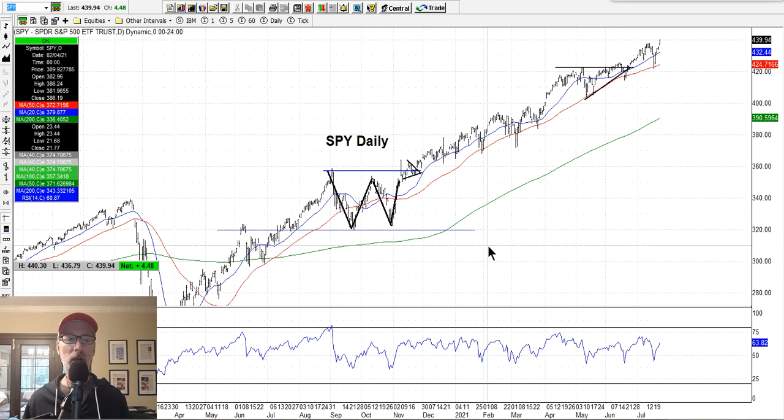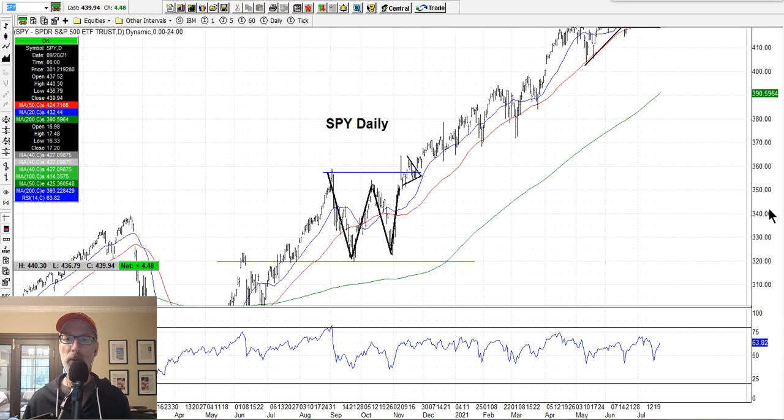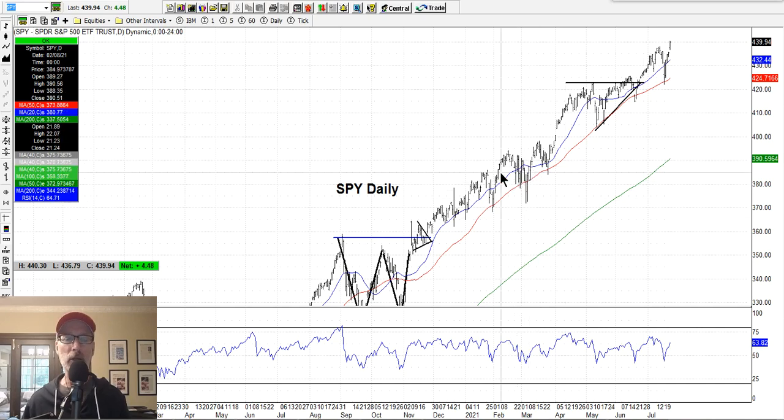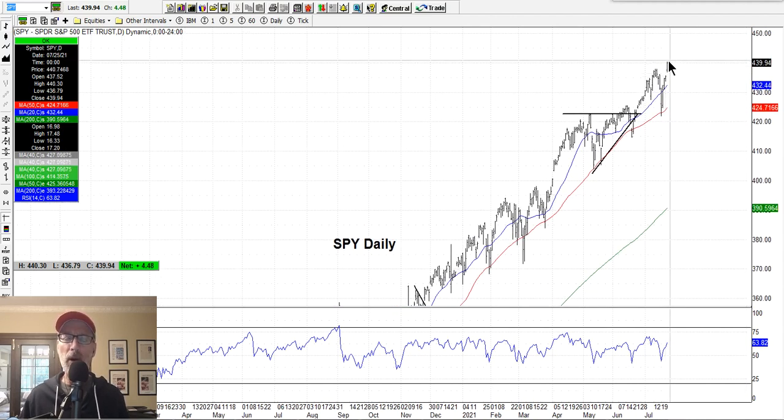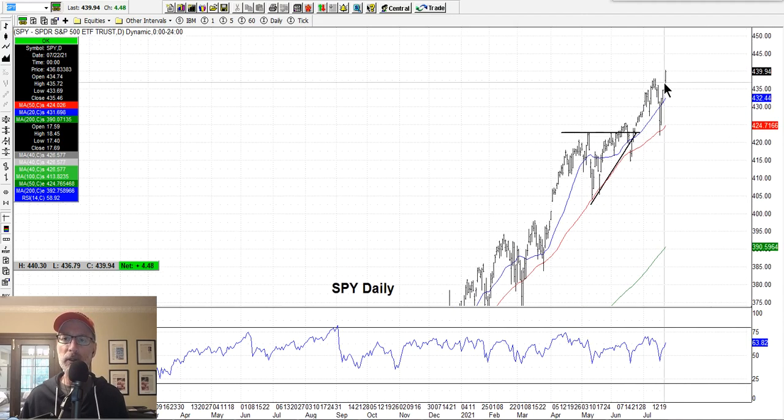I always tell you what's on my charts. I have daily price bars — these are open, high, low, close bars. Each vertical line you see is one day's worth of trading. I don't use candlesticks. I've always been shown how to look at these open, high, low, close bars. The top of the bar is the high of the day, the bottom is the low, and the two little dash marks show where the market opened and closed.